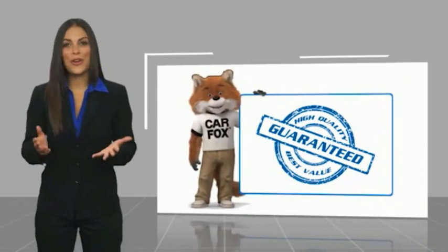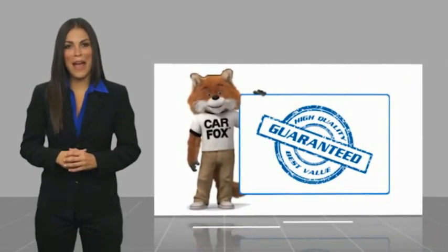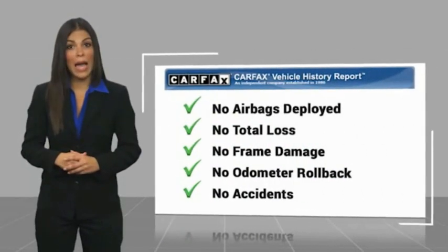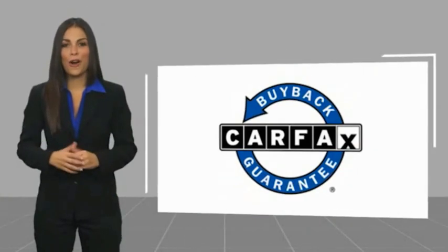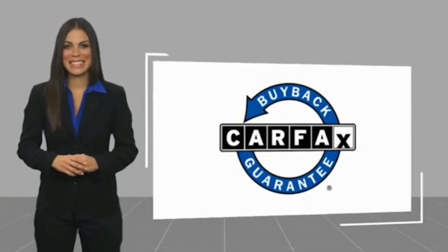Here's another high quality vehicle with a CarFax vehicle history report. Be sure to find a complimentary copy of this report online or contact the dealership. This vehicle qualifies for the CarFax Buyback Guarantee.